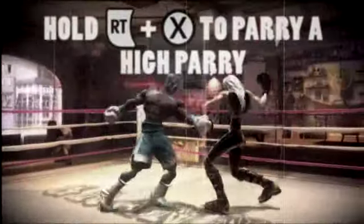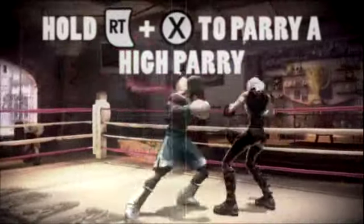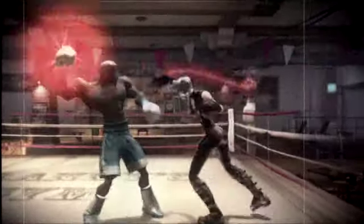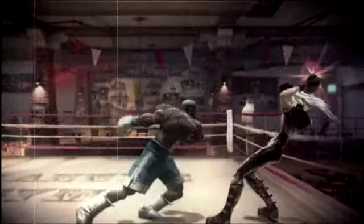To parry a parry, do the same thing while also holding down the block button. But be careful! If your opponent also knows this nifty little trick, you're gonna have to release your counter punch quickly, or the two of you could end up looking quite ridiculous!